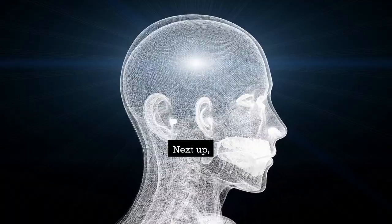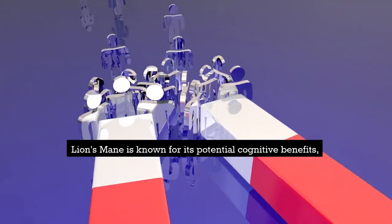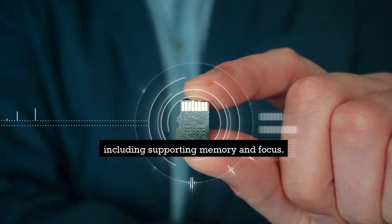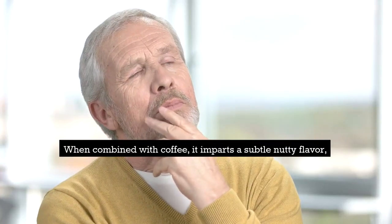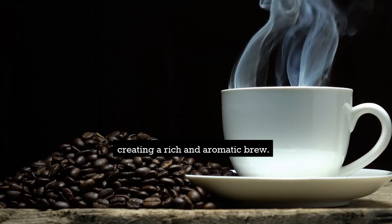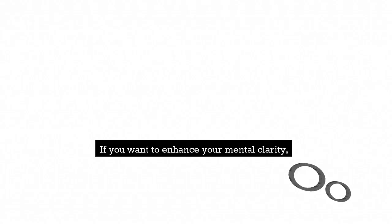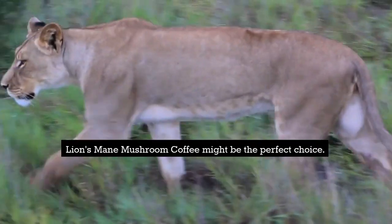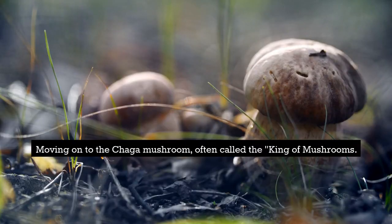Next up, we have the lion's mane mushroom. Lion's mane is known for its potential cognitive benefits, including supporting memory and focus. When combined with coffee, it imparts a subtle nutty flavor, creating a rich and aromatic brew. If you want to enhance your mental clarity, lion's mane mushroom coffee might be the perfect choice.